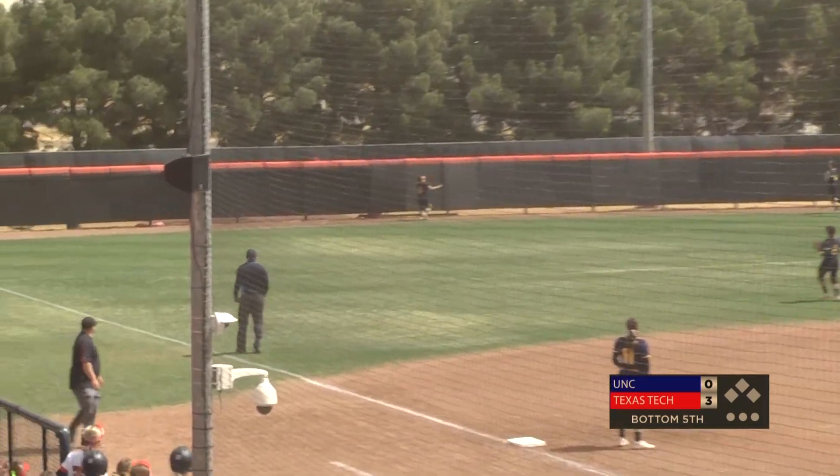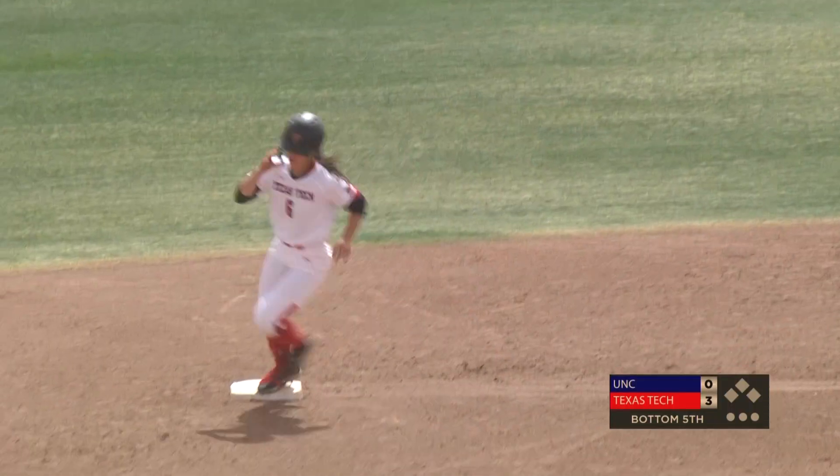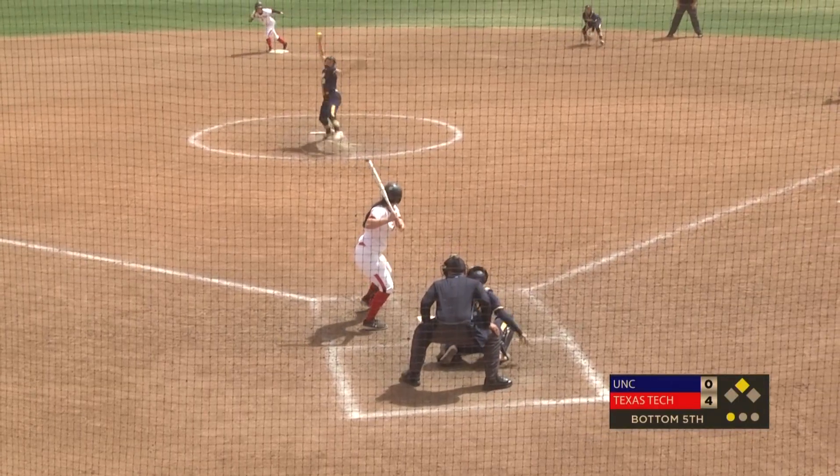Payton clobbers it again — left field again, out of here. Back-to-back jacks, no pun intended, as Payton Jackson, one day removed from a year older, has herself two home runs in this Red Raider Classic.